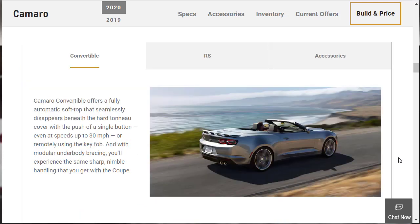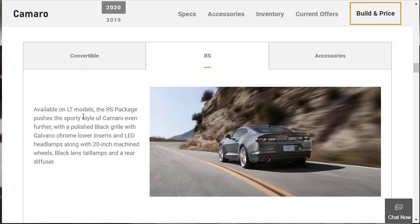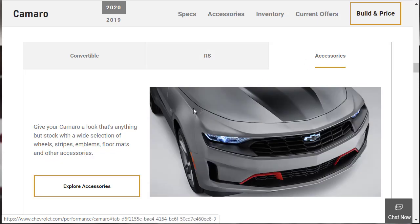The convertible features a fully automatic soft top that operates at the push of a single button — even at speeds up to 30 miles per hour — or via the remote key fob. There's also an RS package available on LT models that adds sporty styling: 20-inch wheels, black lens tail lamps, and a rear diffuser. Again, it's an appearance package.